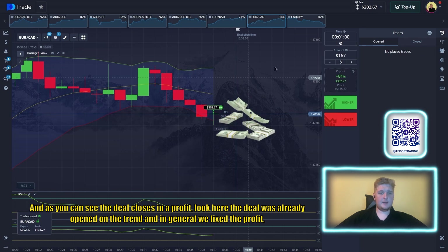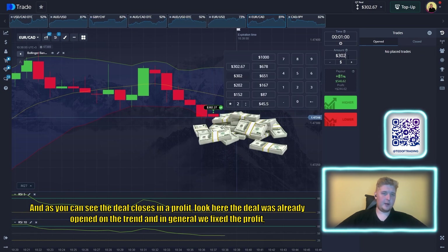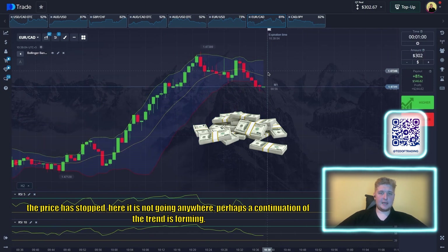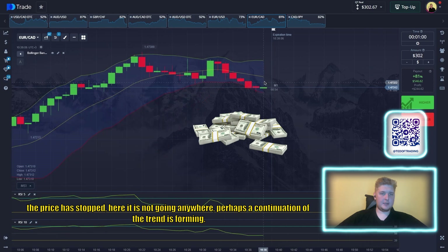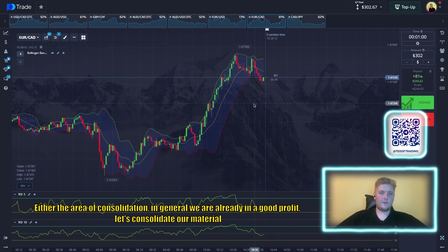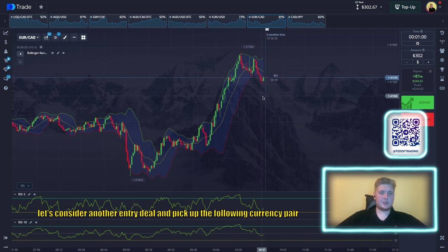The deal closes in profit. The trade was opened with the trend — we fixed the profit. The price has paused here, perhaps a continuation of the trend or a consolidation area is forming. We're already in good profit, so let's consolidate our gains and consider another entry on the following currency pair.